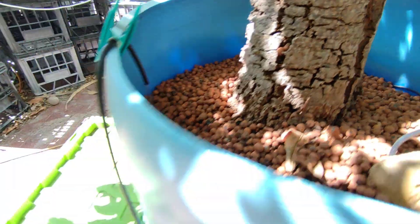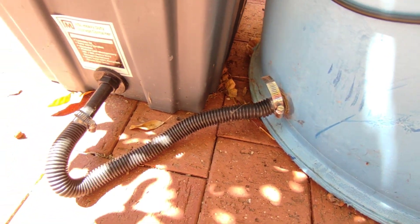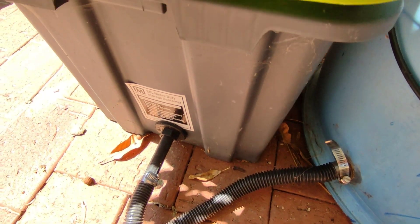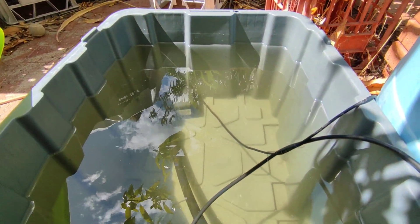So that pumps in through the top, comes out down the drain here, into the reservoir, pumping there.